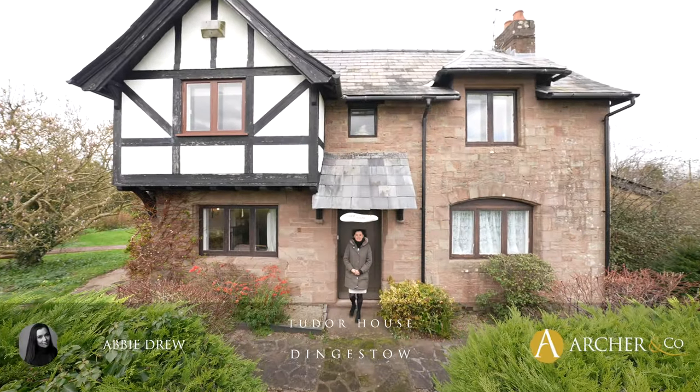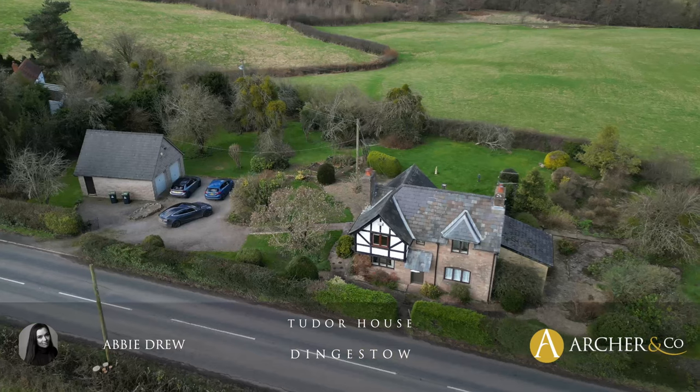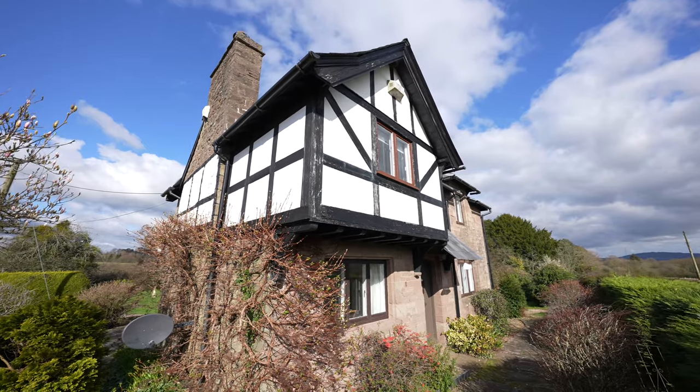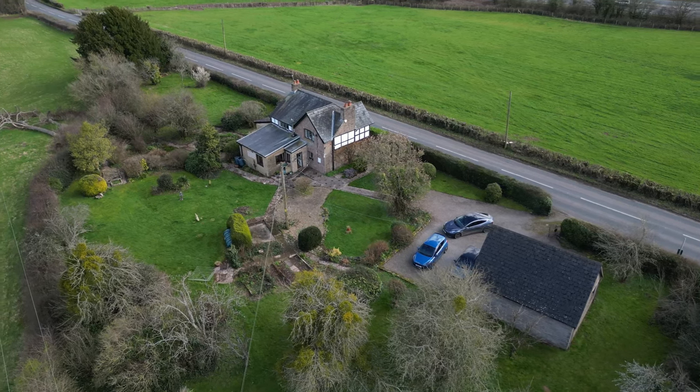Welcome to Tudor House. This gorgeous period property is situated in between Monmouth and Ragland. This detached property is generous inside but leaves further scope for extension with its large wraparound plot. There is also a detached double garage.